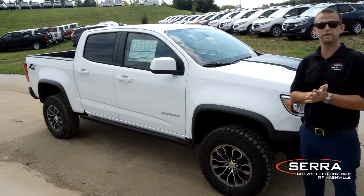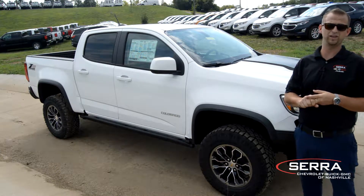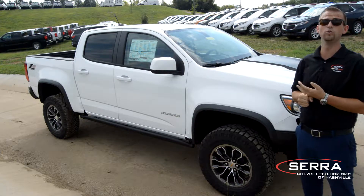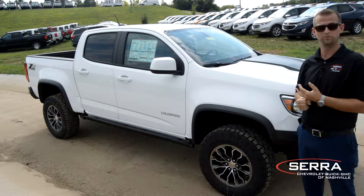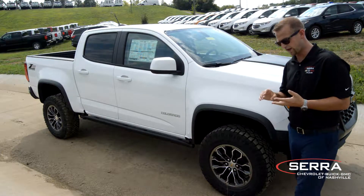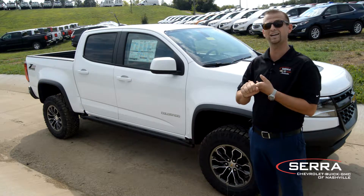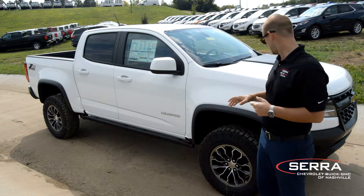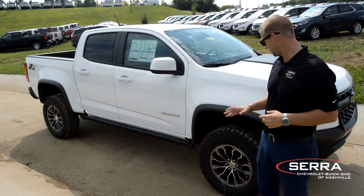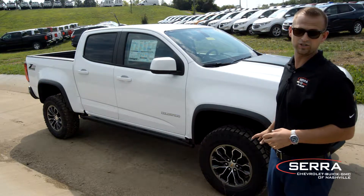Besides being the best in class midsize truck, there are a couple different options you can get on this. One, it's actually the only other midsize truck that comes in a diesel. So you're going to have a diesel option, a gas option. You're also going to have a carpet or vinyl option, and you're also going to have a choice of cab size. As well as daytime running lights, you're going to have an aggressive Wrangler tire right here — 31 inch clearance.